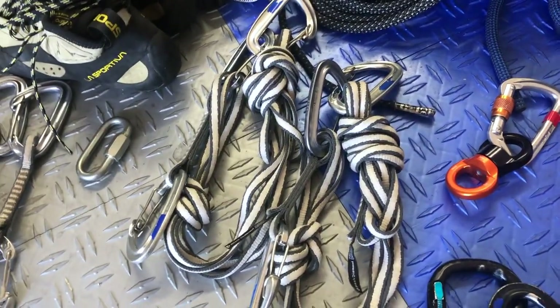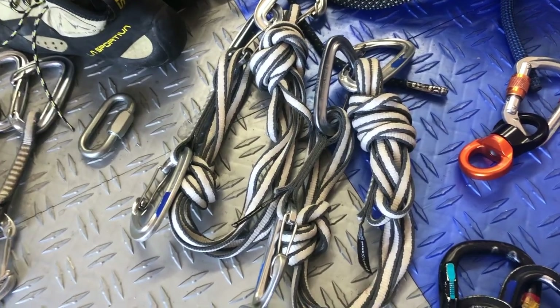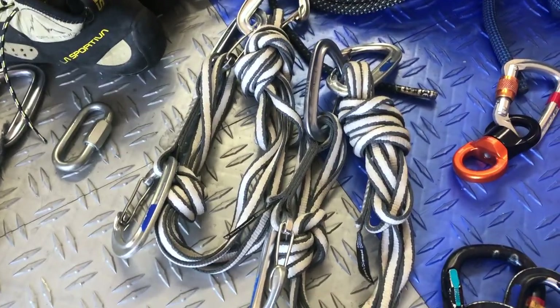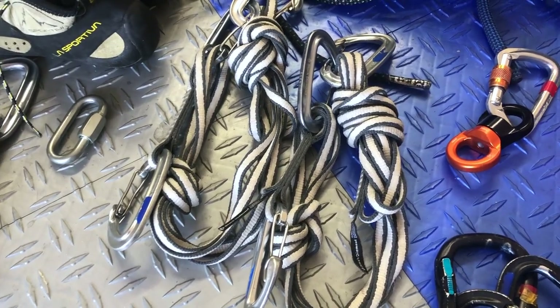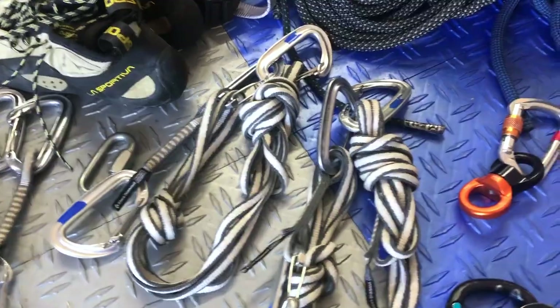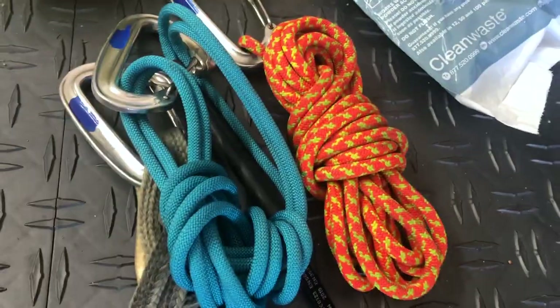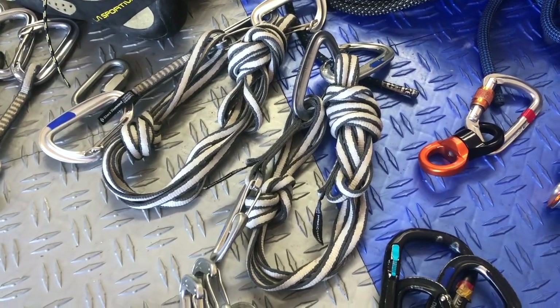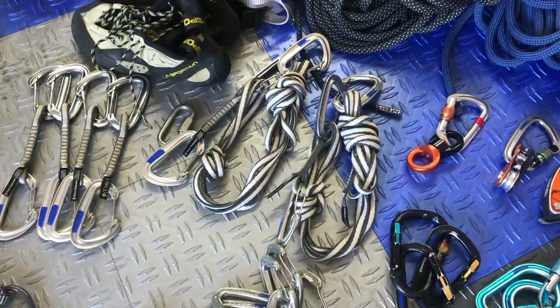Anchors — some people use cord for this, others use slings. I want to have at least two anchors on you. With my rescue cord if I need to, I can have three, so that's plenty enough. You never really use more than two anchors at a time.